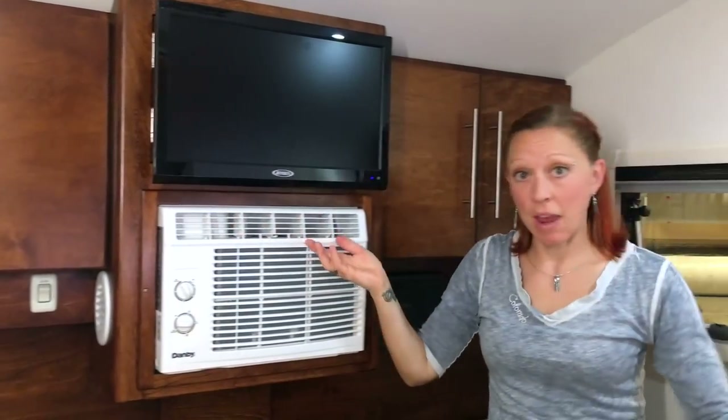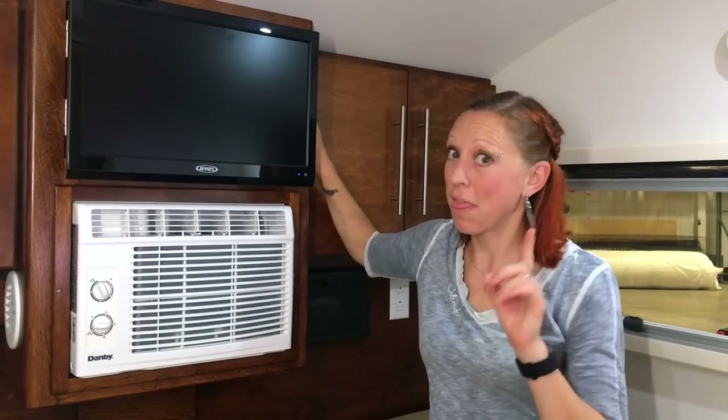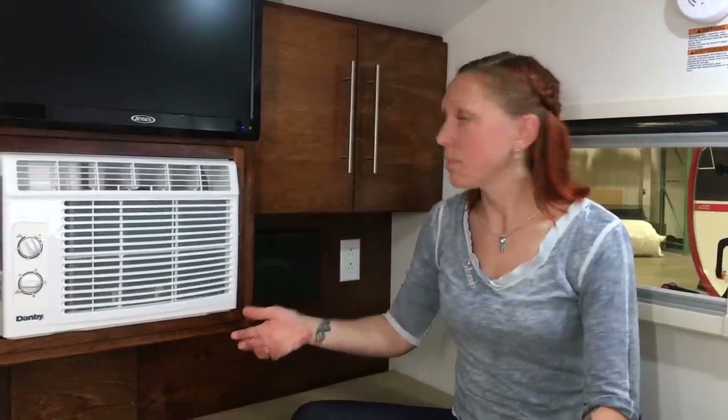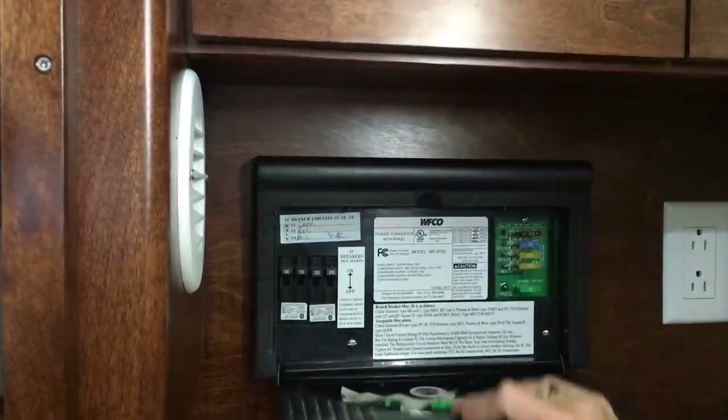You've got a TV in every unit which now comes with what I like to call the Mandy cabinet — lots of storage behind the TV. There's also an air conditioner unit, your other cabinet, easy access to your fuse box right here, and finally another 110 outlet.